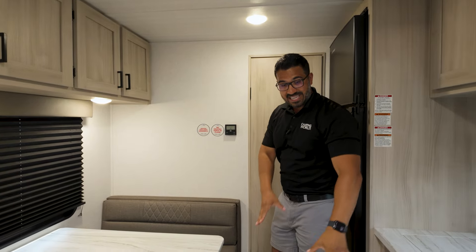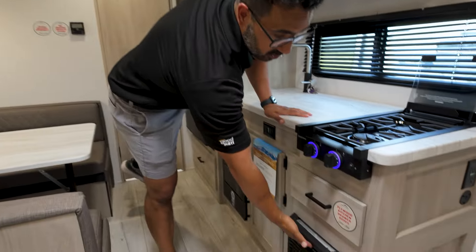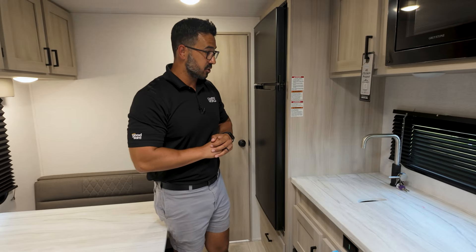You will also notice that there aren't any heat vents in the floor. They bring all of it through furniture or, as you can see here, just a direct vent furnace. So you can have this one out in like late fall or early springtime and you shouldn't have any issues.